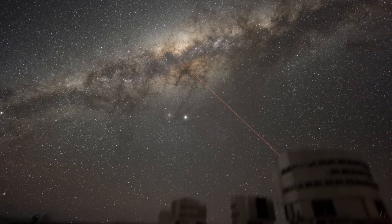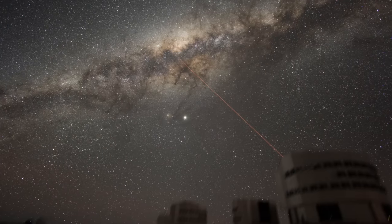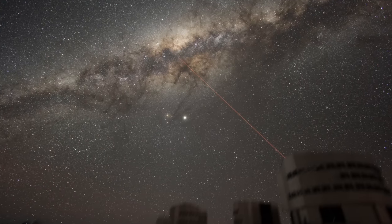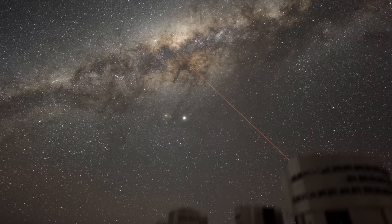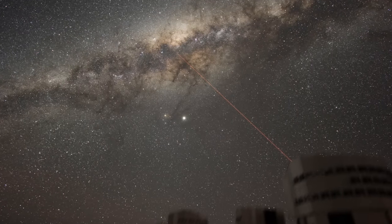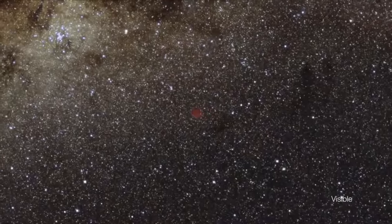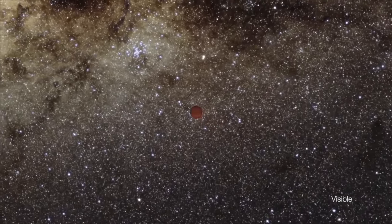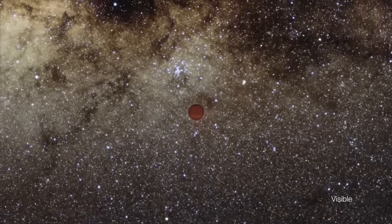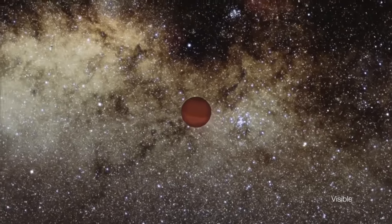We know that stars are common in our galaxy, and we also assume that planets, moons, asteroids and comets are also common. But if you were only able to scan the sun's neighbourhood, what exactly would you find? Well, one thing you will probably find is a lot of brown dwarfs. These brown dwarfs seem to be just as common as the average type star, and they seem to form in the same way that stars form, in a collapsing cloud of dust and gas.